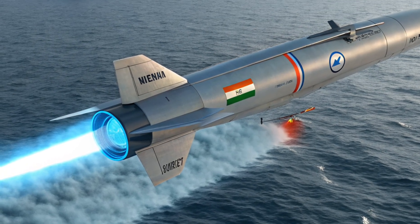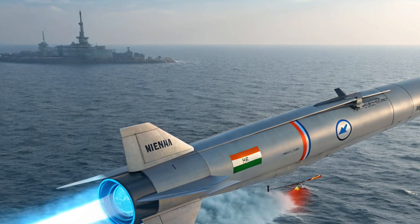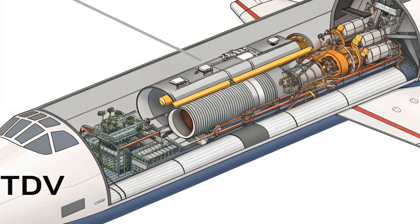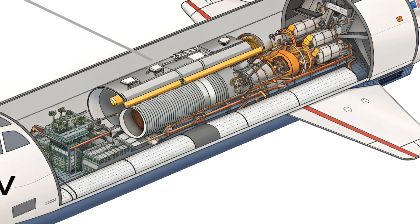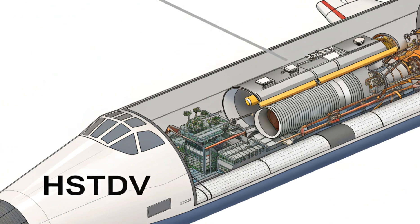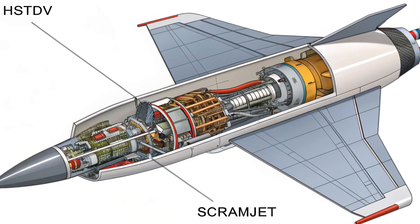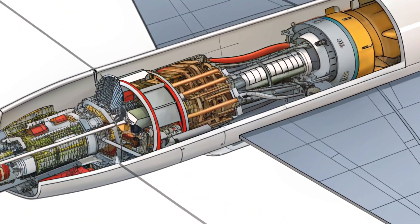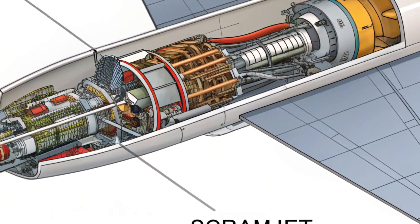Unlike conventional missiles, the HSTDV is all about air-breathing propulsion. Internally, the star is the scramjet engine — a supersonic combustion ramjet — that compresses air at hypersonic speeds without needing turbine blades. The engine activates at altitudes of 30 to 40 km, where air resistance is lower and speeds are already supersonic. Fuel injection begins only once the air inside is compressed by the vehicle's own velocity, meaning lighter fuel loads and extended range — a major plus for future missiles.